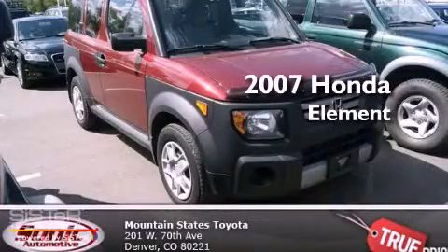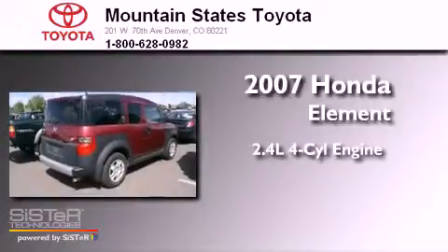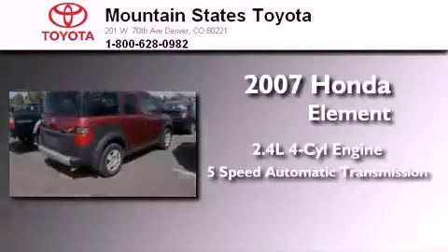This is a 2007 Honda Element. It features a 2.4-liter, 4-cylinder engine and a 5-speed automatic transmission.